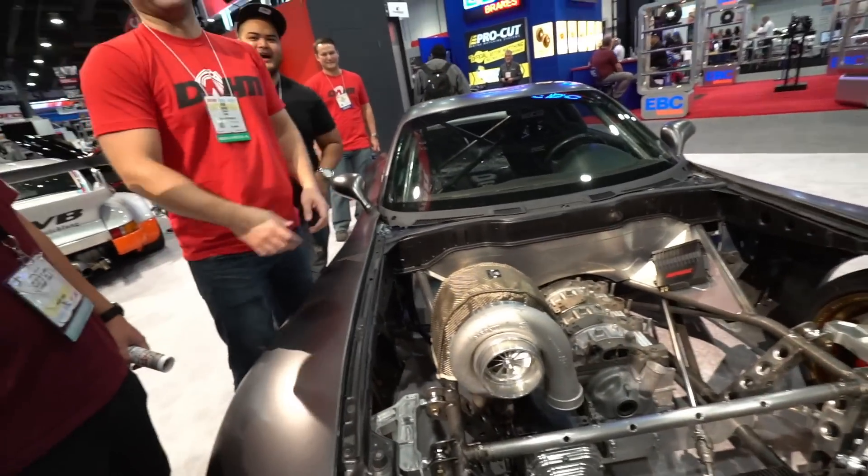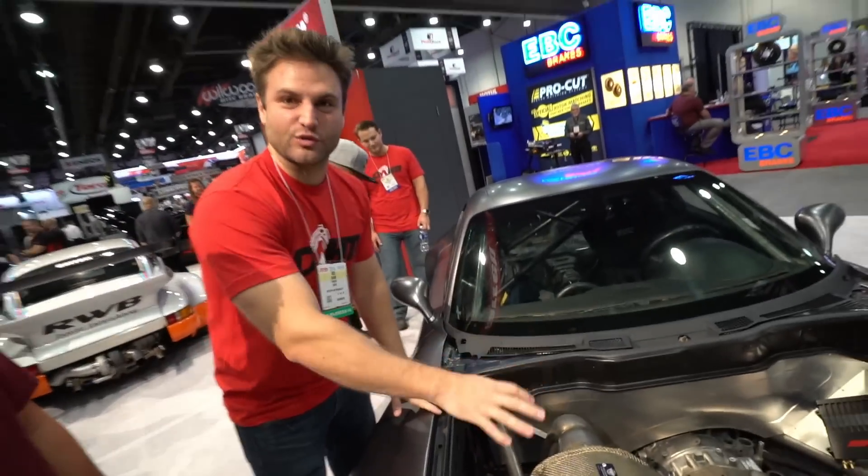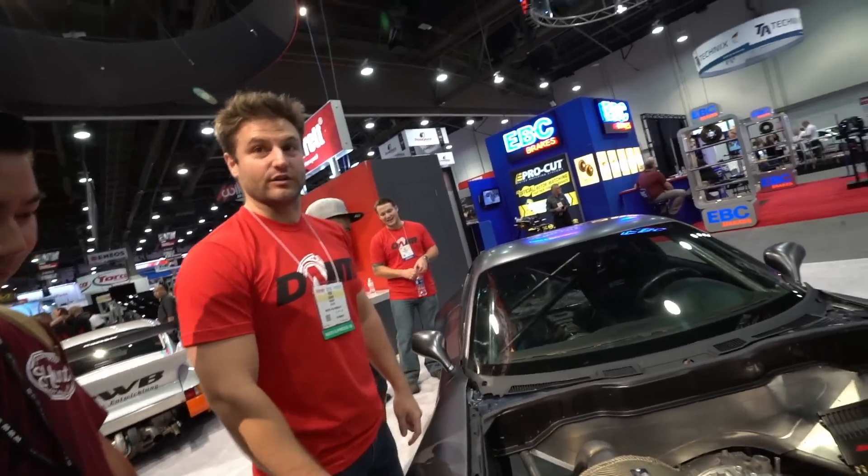That turbo is way too big. You're gonna die. What if I tell you this exhaust housing is too small for the amount of air this car is gonna bring? Are you serious? Dead serious.